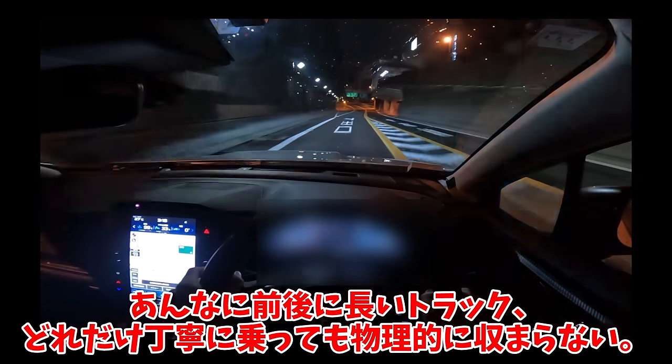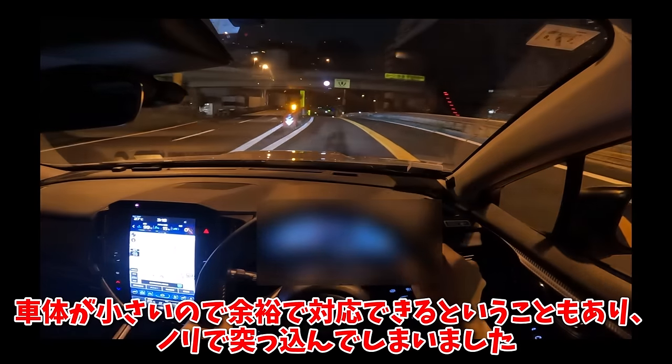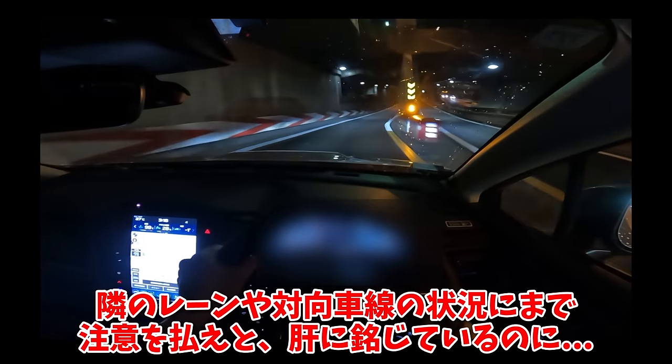コンパクトな車体サイズを活かしてコース幅を使い切りにいく都合上、車線逸脱警報が正常に作動しますね。スバルはフォレスターもコンパクトなので狭い道でも走りやすい。駐車もすれ違いも楽だし、ライン取りの楽しみがあります。うねったカーブも安心して入っていける。動き出しはゆったりとしていて、路面やタイヤのグリップ状況を感じながらリアルタイムで制御を取れるコントロール性もあります。かなりはみ出してこられてびっくりしましたが、あんなに前後に長いトラックはどれだけ丁寧に乗っても物理的に収まらないですね。車体が小さいので余裕で対応できるということもあり、乗りで突っ込んでしまいました。